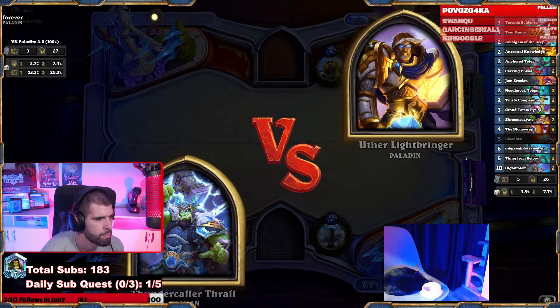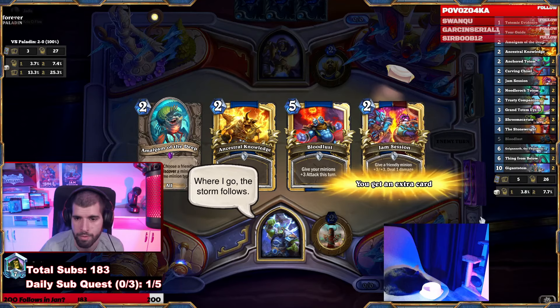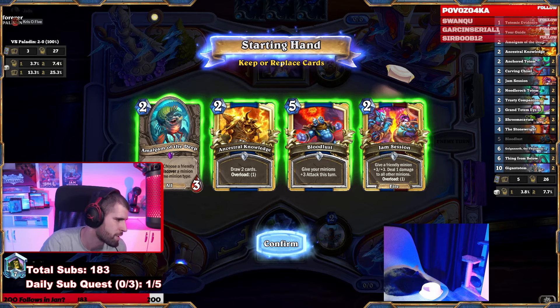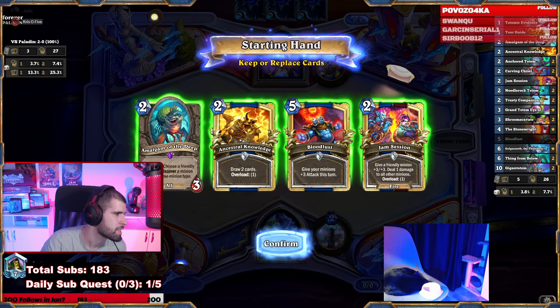Versus Uther! With a hand like this, is the Jam Session ever something worth thinking about against the paladin? Maybe the card draw, but card draw is never a keep. Nah, it's a full toss.